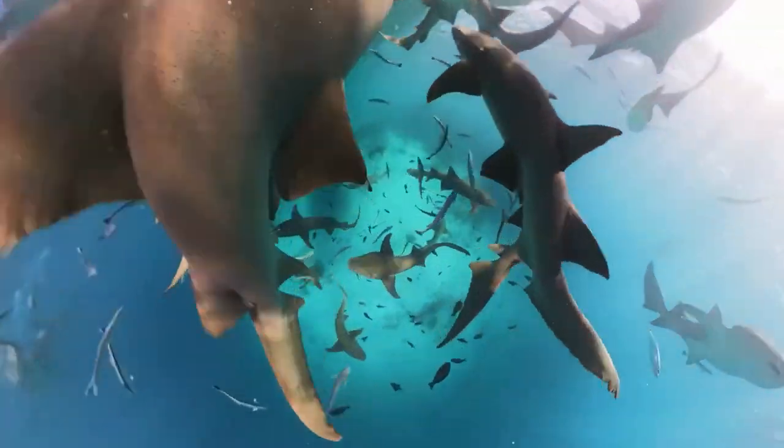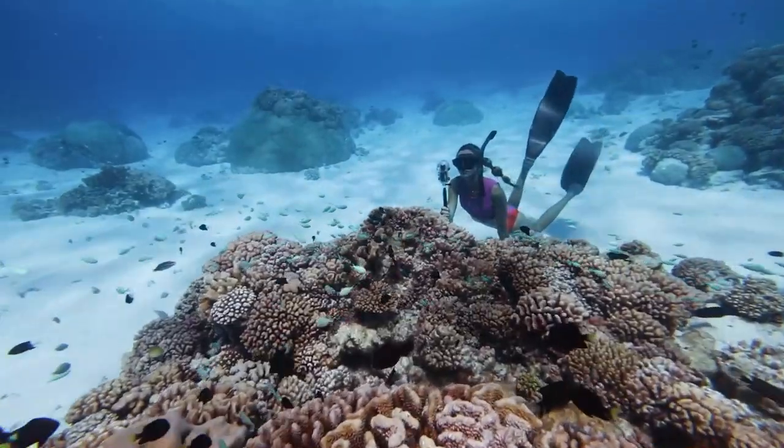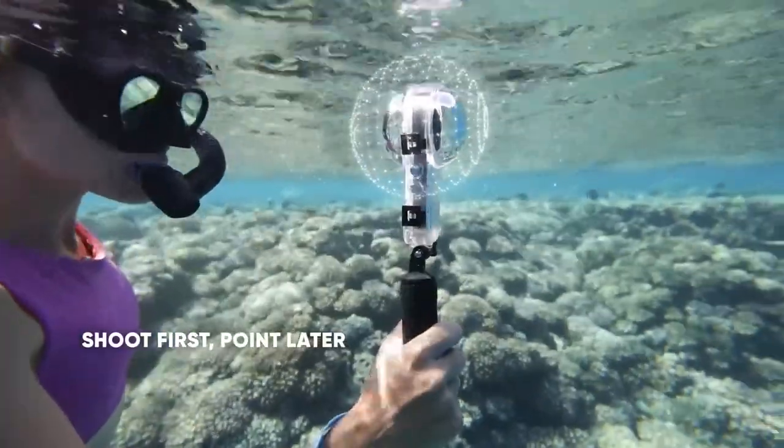In addition to the camera and dive case, it includes a floating hand grip. This handy accessory makes it easy to keep the camera in your hands while you're underwater, and if you let go, it will float up to the surface with ease.